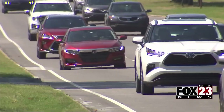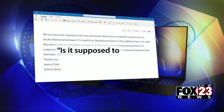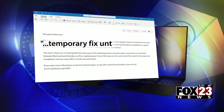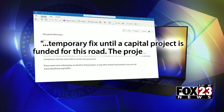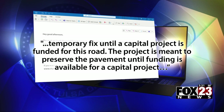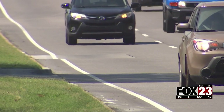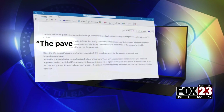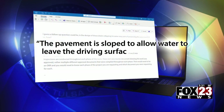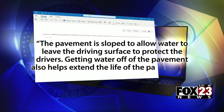Turns out Josh explained it well — boom, boom, boom. In 2022, the reporter took viewer complaints to the city of Tulsa and asked if it was supposed to be like that. The city said it was a temporary fix until a capital project is funded for the road, meant to preserve the pavement until funding is available. When asked if the road was supposed to dip down at every storm drain, the city said the pavement is sloped to allow water to leave the driving surface to protect drivers and extend the life of the pavement.